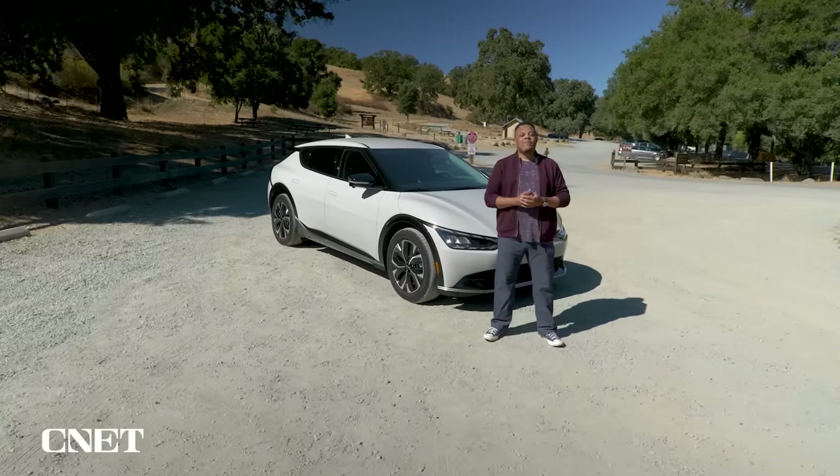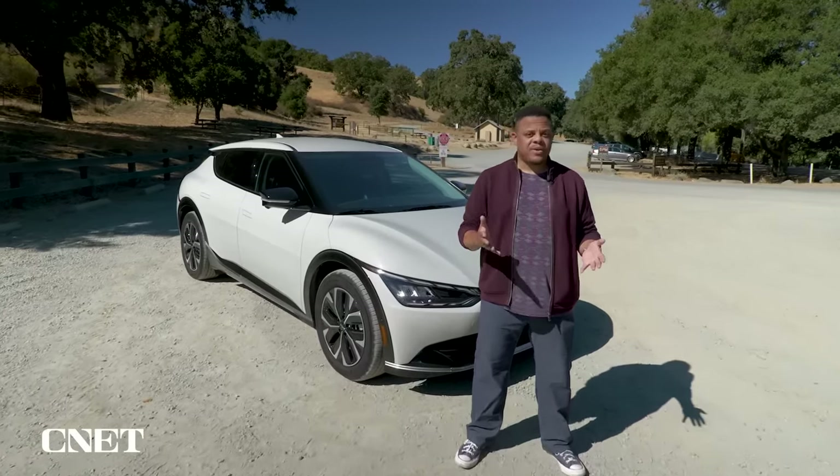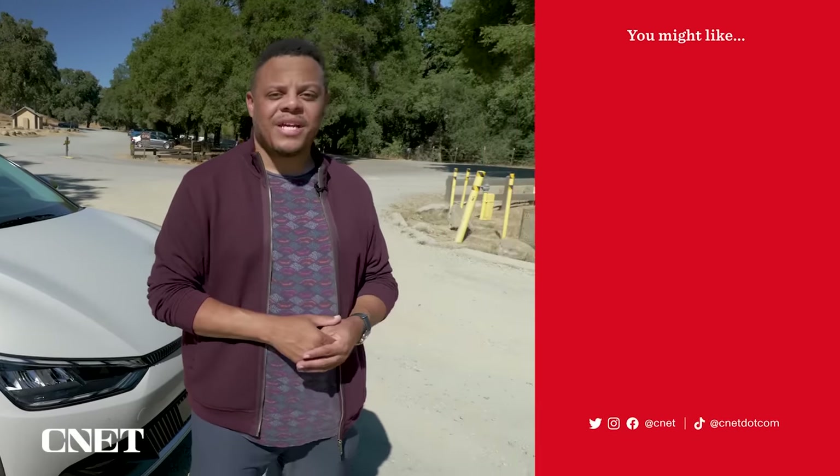So there you go — a quick primer into bi-directional charging, how it works, and what it can do for you. If you're still curious, we've got even deeper dives into EV charging tech, both uni and bi-directional, over on CNET.com, as well as a running list of the best EVs that feature the tech.